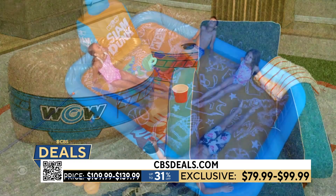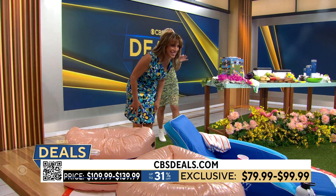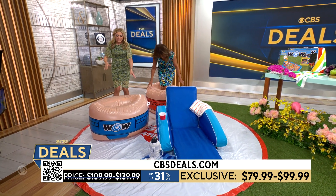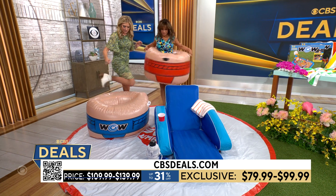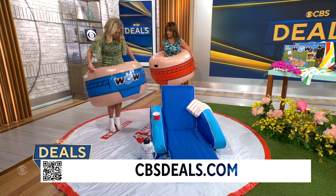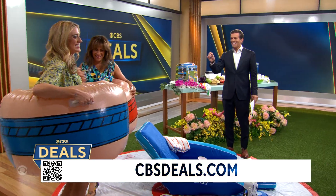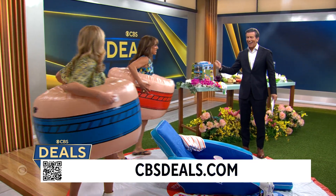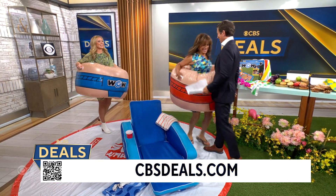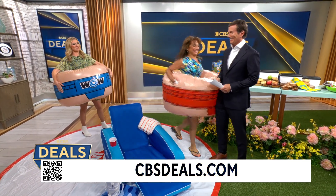Imagine having all three of these — I see you eyeing it up. She took her shoes off! 31% off. If you're going to get in, then I'm going to have to as well! Picture being the place to be all summer long. Think of the money people spend on moon bounces and all those things — every time. Kids and adults alike, visit cbsdeals.com to make your house the place to be all summer long.